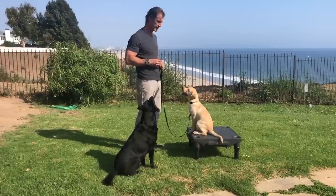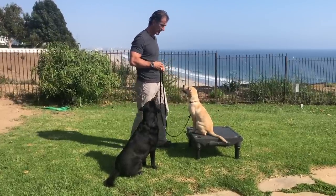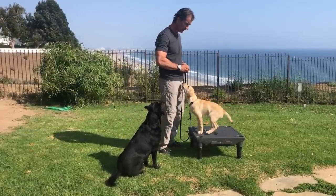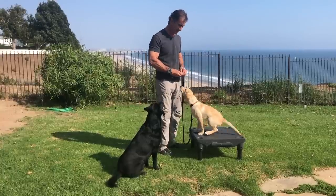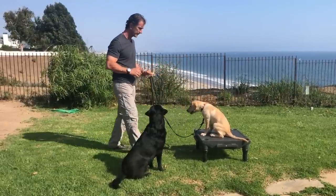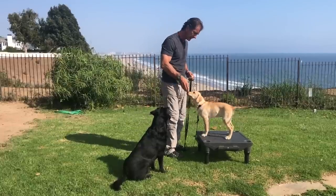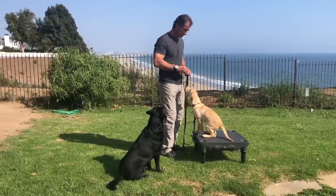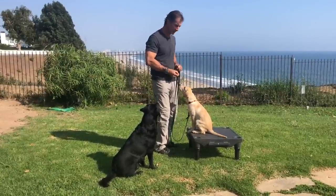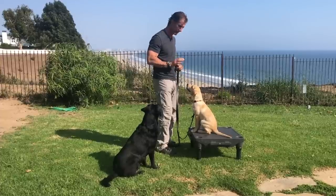I'm going to use the bridge word 'good' that I always talk about to reinforce this behavior. Come back, go away, come back, go away — stay. I can intermittently reward here, so he sees that he's getting a reward for being in this position, but I haven't really released him yet. I'm just feeding the good behavior. Stay. The good thing with using a platform is it gives the dog the ability to relate to being in a stay even when he's getting up — he's got this threshold he can't get past, which is the edge of the platform.